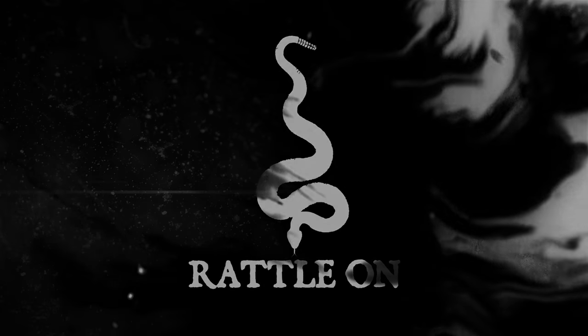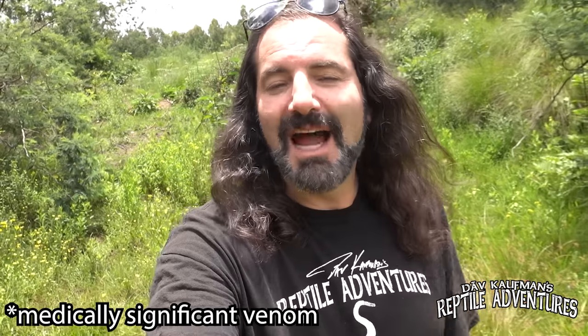I'm Dave Kaufman, and these are my reptile adventures. The coolest thing about herping Madagascar is that there are no venomous snakes anywhere on this island — it is a country completely devoid of all venomous snakes. When this land mass broke off from mainland Africa 70 million years ago, no venomous snakes evolved on this island. So any snake you see crawling through the grass or through the forest, you can just grab it without having to worry about exactly what it is first.